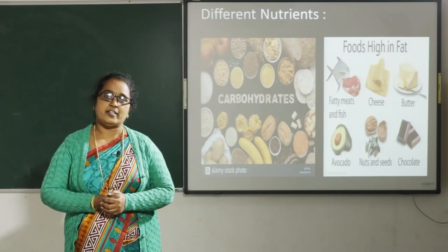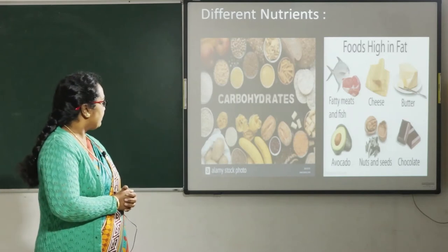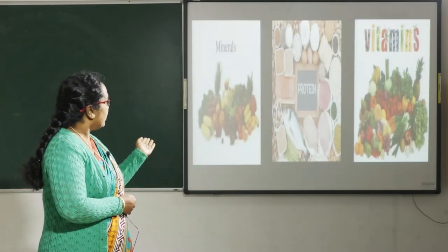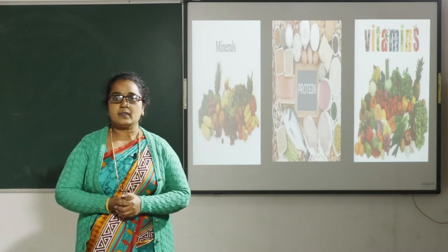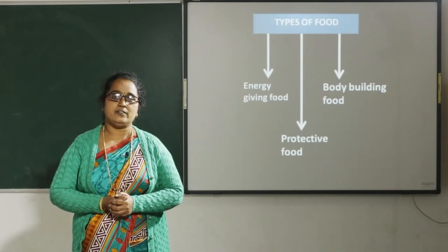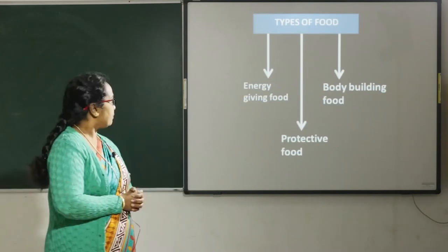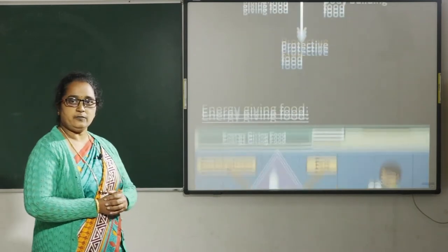Our body needs different nutrients like carbohydrates, fats, minerals, vitamins, and proteins. We get all these from three different types of food: body building food, energy giving food, and protective food.